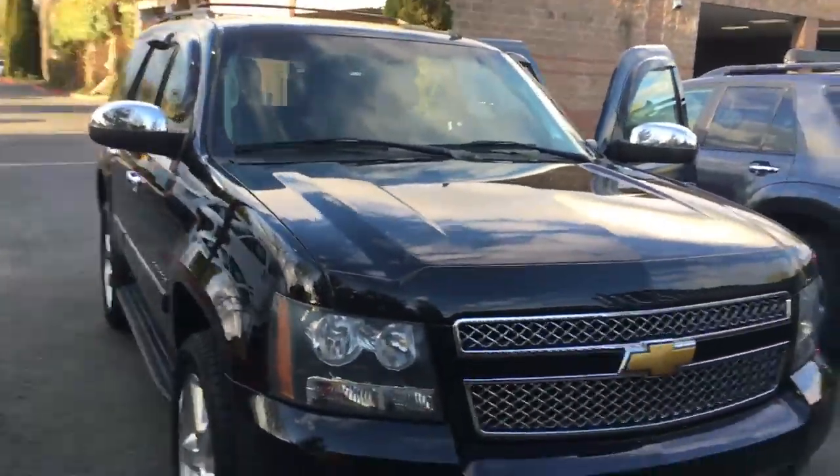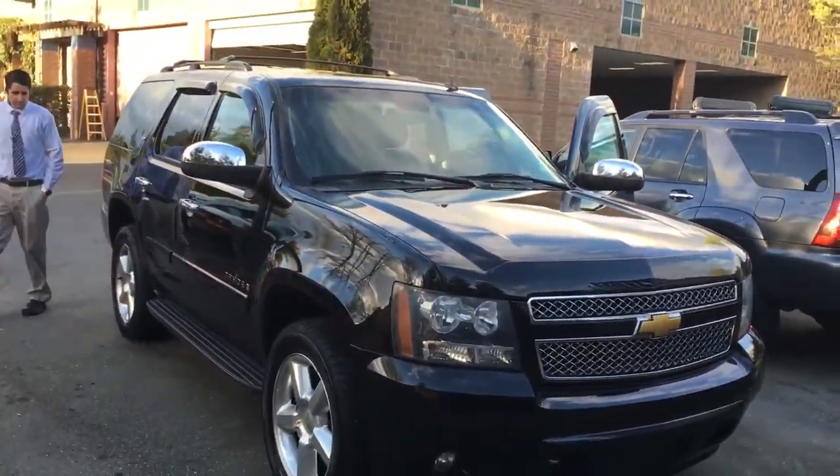Got the tow hitch as well, just in case you want to tow anything. Parking sensors, running boards all the way here. Just wanted to show you the vehicle — pretty nice rig.